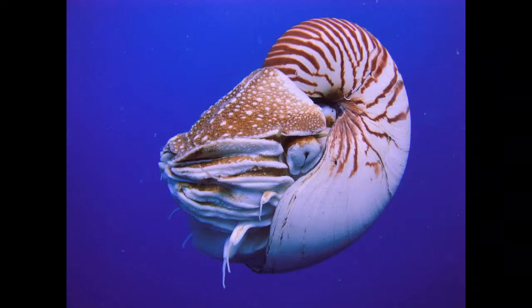Nautilus has a parrot-like beak which slices food roughly. Another organ, called the radula, grinds the food before swallowing. Nautilus hunts and eats crabs, shrimps, and fish. It also feeds on dead animals.